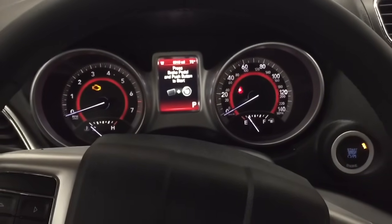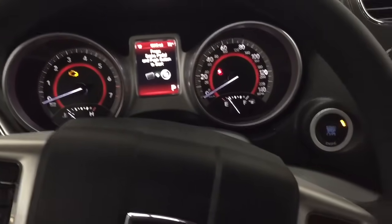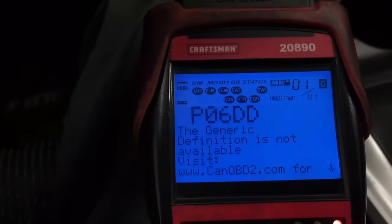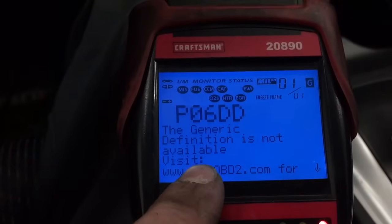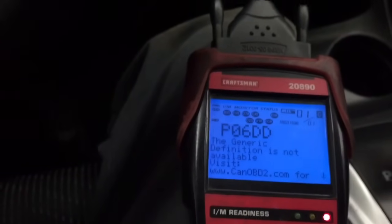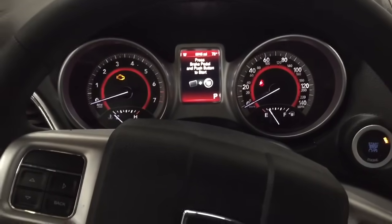This is a 2016 Dodge Journey 3.6 V6 engine and I'll show you what a common problem is on these things. The check engine light will come on and have a P06DD code, and although the generic definition isn't available on this little scan tool, if you punch it into Chrysler service information on TechConnect, it is an oil pressure sensor stuck closed code.